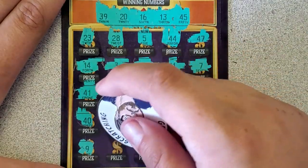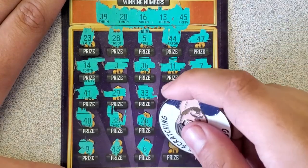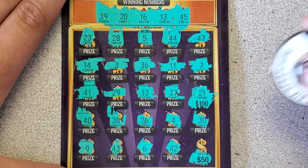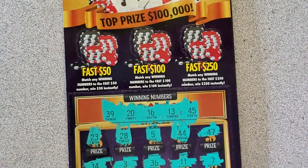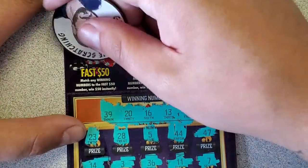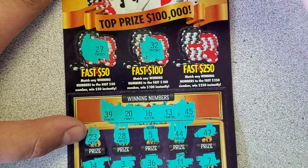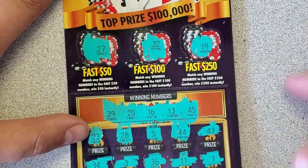34 — no dice there. 9, 43, 6, 42. Clutch corner for a 50 — 17 is one too many. Let's see if we can get some fast money out top — just got to match the number with our numbers. 27 is no good. 32 — no dice there. 19 — not a winner. I have yet to win in the bonus section on this game.